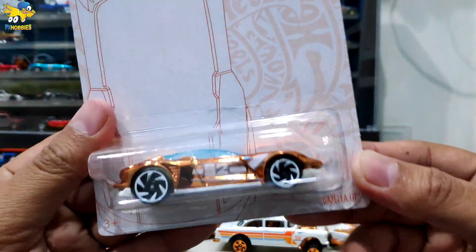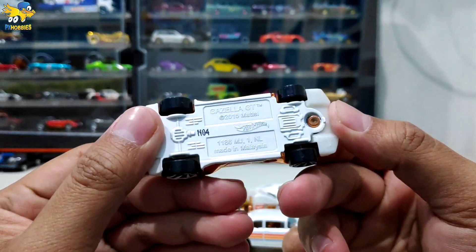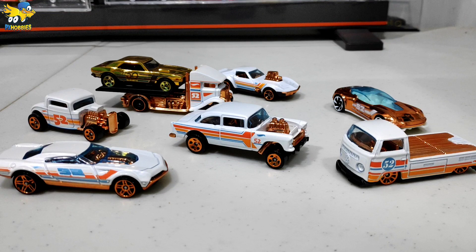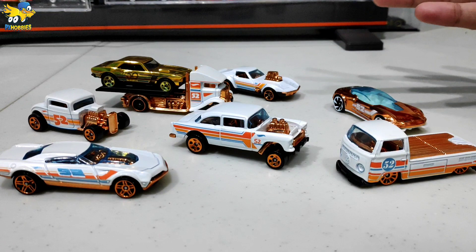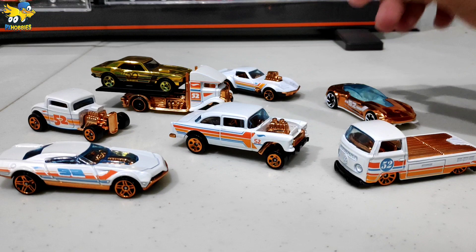Dan yang terakhir, cash car-nya ada Gazella GT. Cash car paling gokil di awal itu di seri 50 tahun adalah 67 Camaro. Yang ke sininya malah mobil-mobil fantasy semua, tapi keren juga sih kalau dikompltitin gini. Itu dia ketujuh varian mobil di seri 52 Anniversary ataupun Pearl and Chrome. Kita bakal lihat gimana perkembangan dari si Gazer dan VW T2 ini, akankah harganya melambung tinggi atau stuck di bawah 100 ribu. Dari 7 item Pearl and Chrome ini, mana yang favorit? Silahkan komen. Kalau saya pribadi tentu saja Gazer.